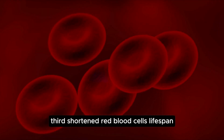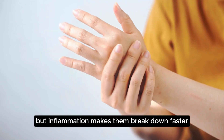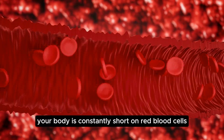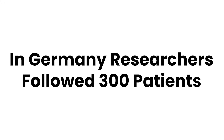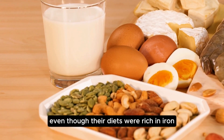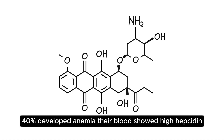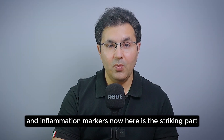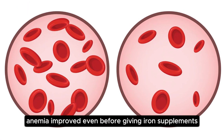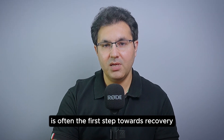Third, shortened red blood cell lifespan. Normally, red blood cells live for about 120 days, but inflammation makes them break down faster, meaning your body is constantly short on red blood cells. In Germany, researchers followed 300 patients with chronic kidney disease, published in Clinical Nephrology Journal. Even though their diets were rich in iron, 40% developed anemia. Their blood showed high hepcidin and inflammation markers. Strikingly, once doctors reduced inflammation, anemia improved even before giving iron supplements — meaning treating inflammation itself is often the first step towards recovery.